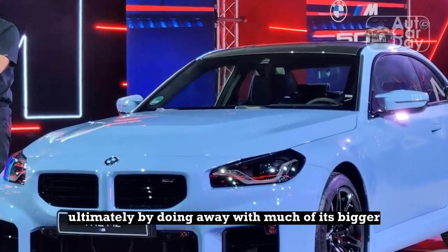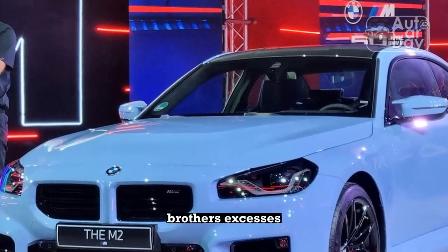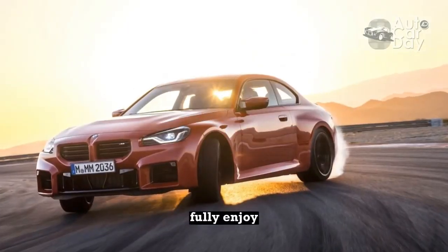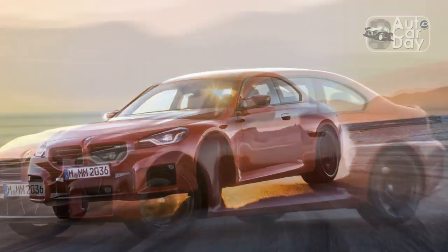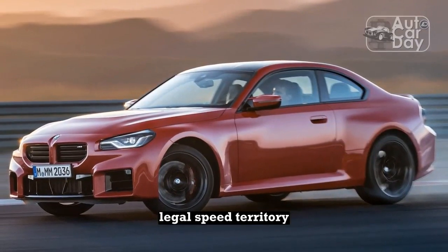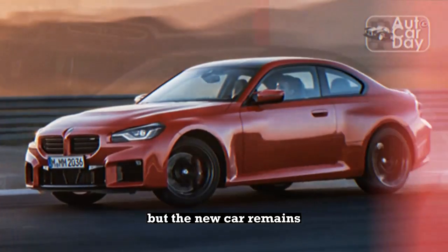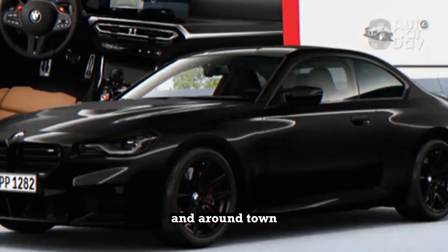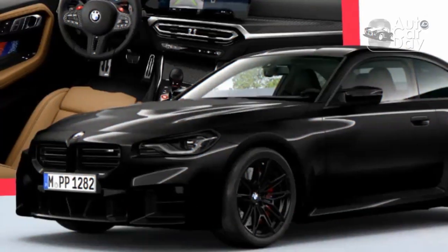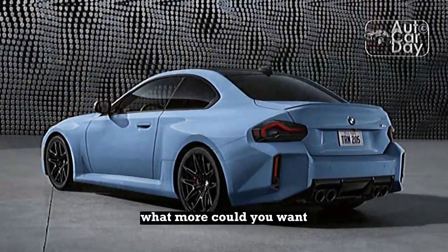Ultimately, by doing away with much of its bigger brother's excesses, the 2023 BMW M2 is one of the rare modern performance cars you can actually fully enjoy in daily driving. Sure, revving third gear to the red line will put you in extra-legal speed territory, but the new car remains just as engaging on freeways and around town as it is fun to drive at high speeds on a great back road. In real life, what more could you want?